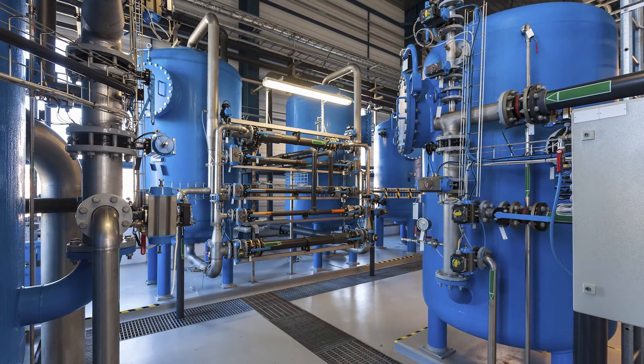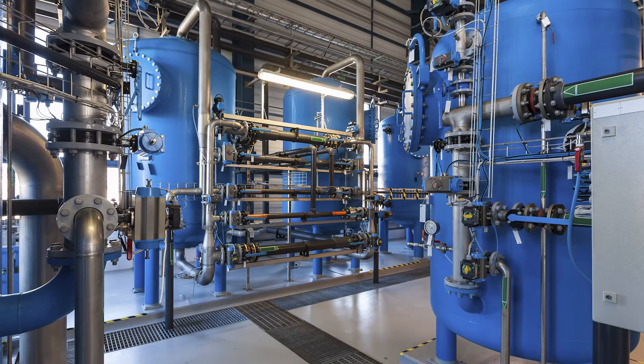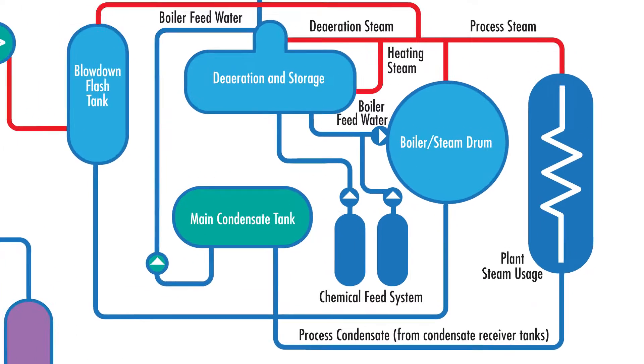Let's explore how accurate, reliable level and flow control can improve performance in key areas of your operation, including the steam generation cycle, condensate and heat recovery process, water chemistry and treatment, and energy management.